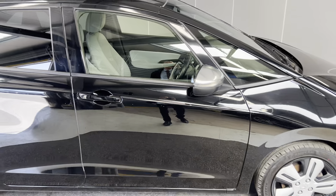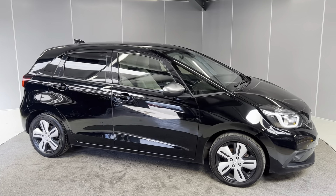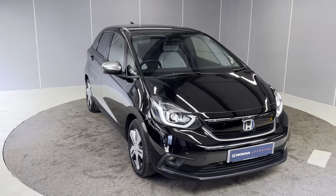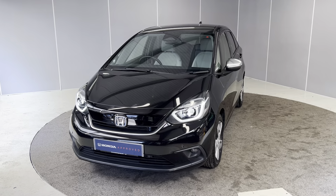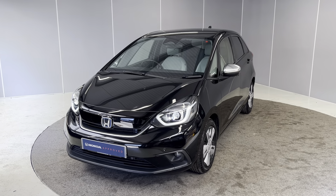That's a quick walk-around of this 2020 Honda Jazz EX. If you'd like any more info, feel free to give us a call on the number below, or message us on our Facebook page — Lancaster Honda. One of our sales team will be more than happy to help. You can find the full list of spec and detail below. Thank you very much, bye for now!